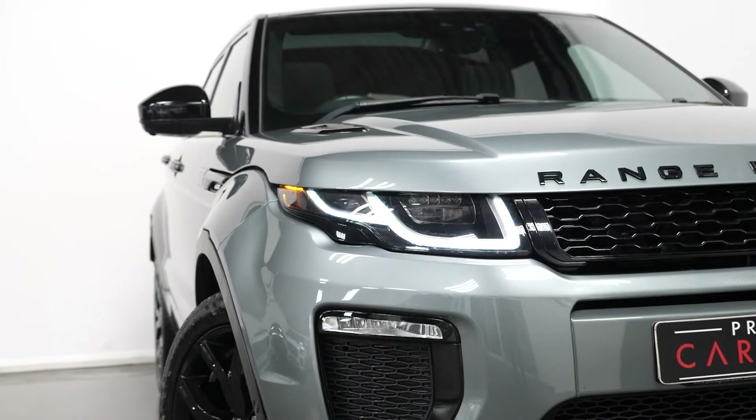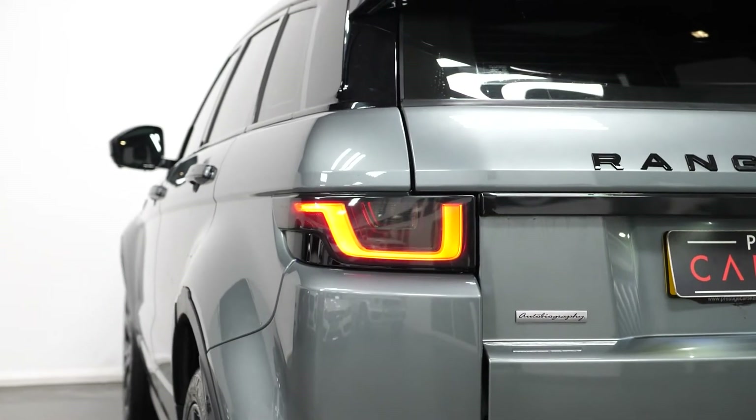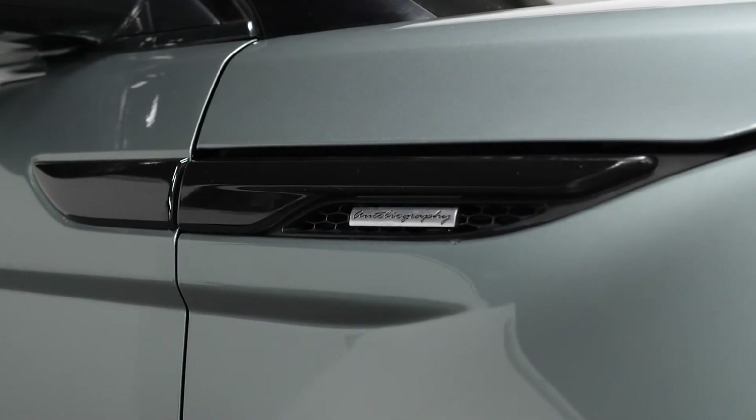These features include the adaptive LED headlights at the front with the signature daytime running lights, the LED tail lights, the unique 20-inch design alloy wheels, the Autobiography exterior body styling with the unique front and rear bumpers, and the Autobiography badging.